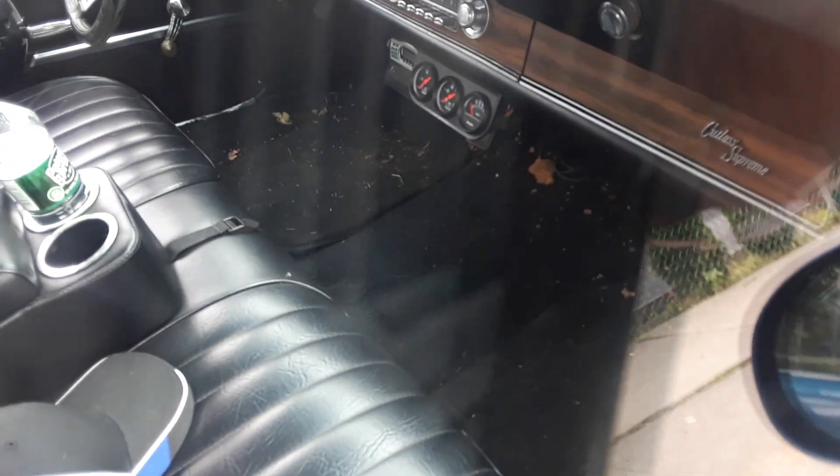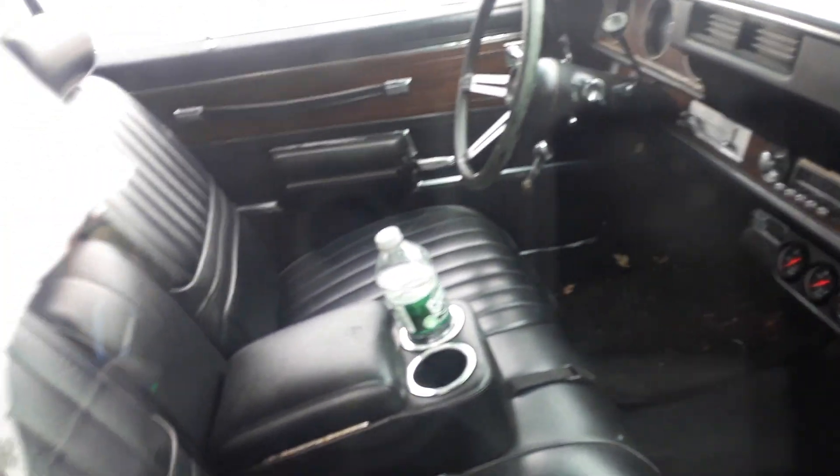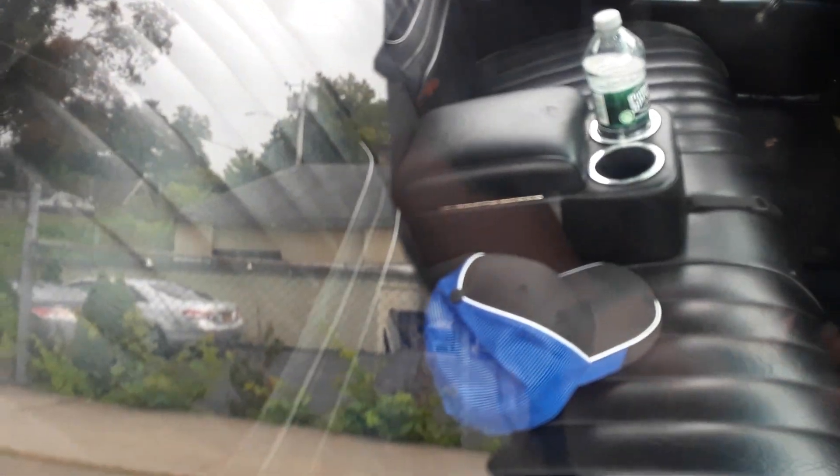Let's see what it looks like. The instrument cluster looks good. The seats look good. The roof is not a rip — the roof is good too. It says mint condition.